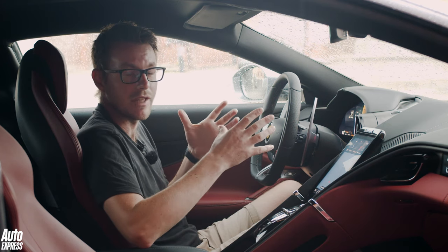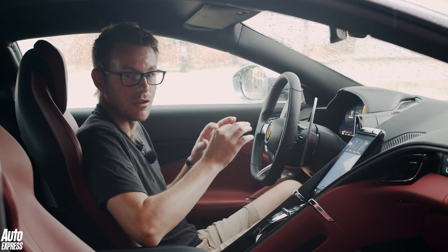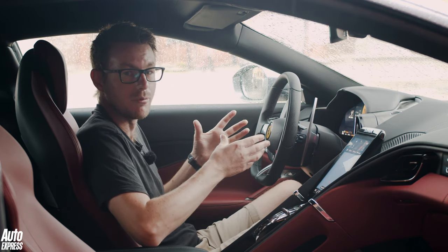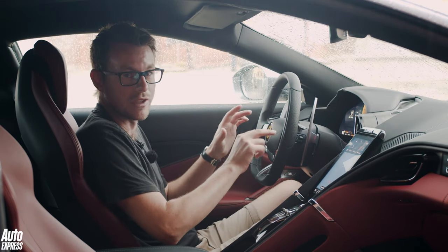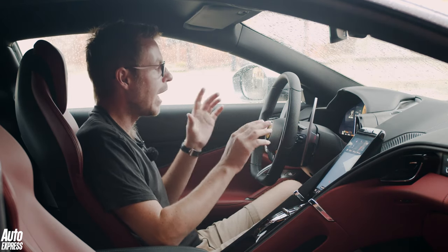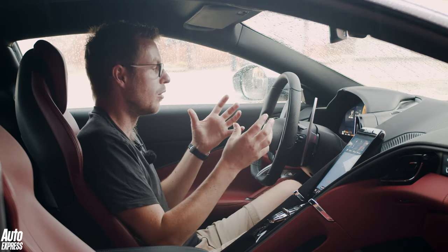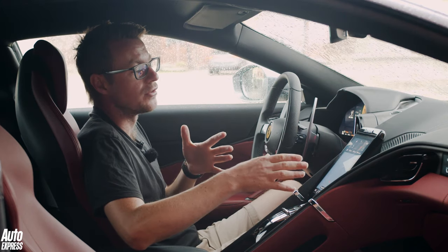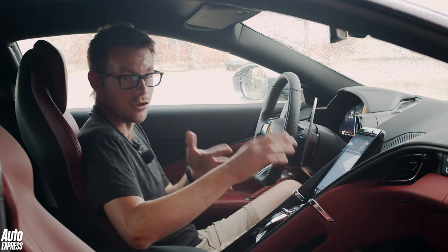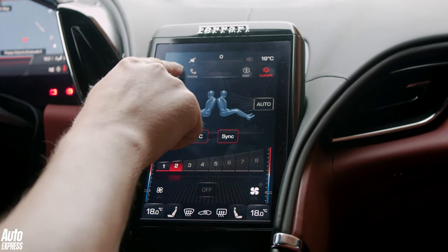Ferrari's engineers used the latest retina scanning technology in their research to work out exactly what drivers look at and which functions they use most frequently, then grouped them on the steering wheel with touch-sensitive controls. Behind that you've got a 16-inch digital dashboard that's configurable to show different data like the nav map, and in the centre of the dash you've got a portrait-orientated touchscreen that controls other functions like navigation, climate control and audio.